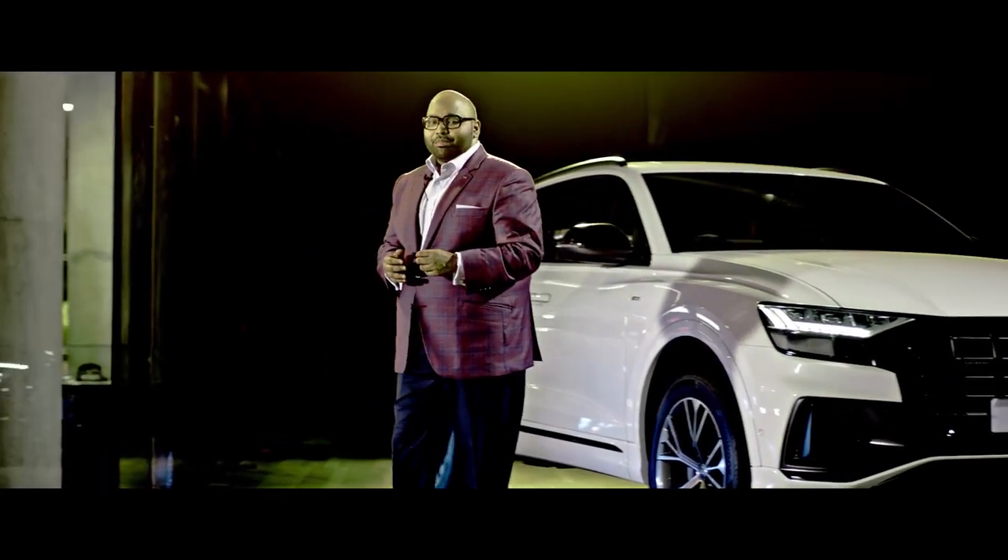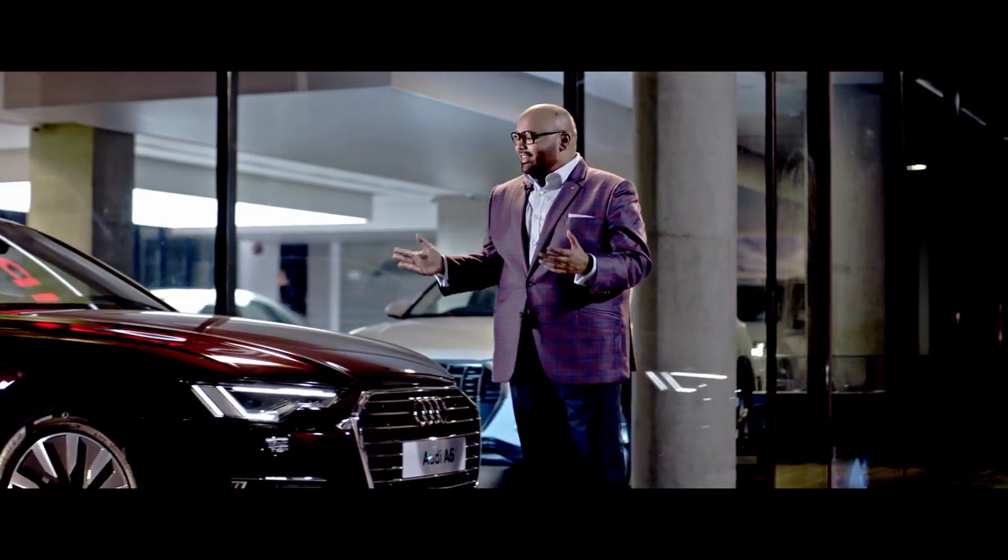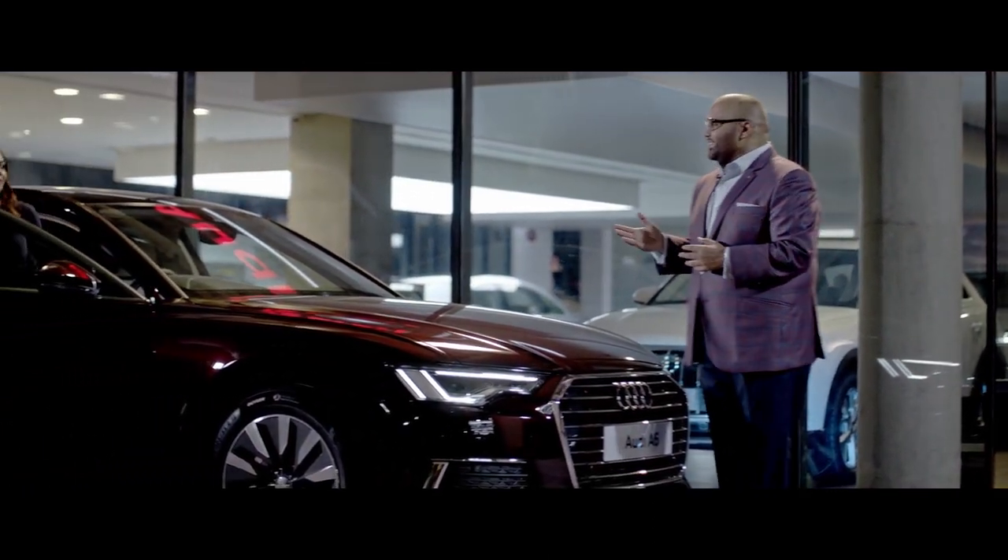Now I welcome Ms. Sheetal Thasteem, Marketing Manager, Audi Bangladesh, to say a few things about the new Audi A6 and the Audi Q8. Sheetal.